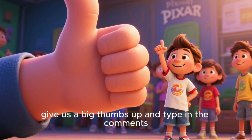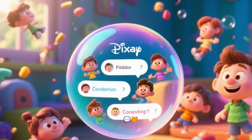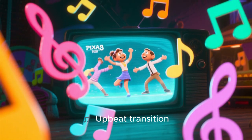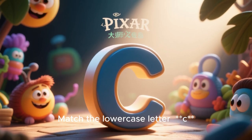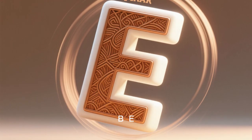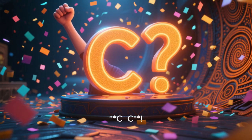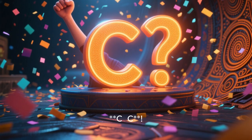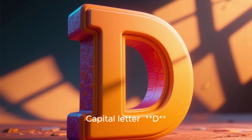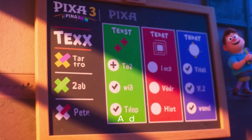If you're enjoying this quiz, give us a big thumbs up and type in the comments: I love letters! And don't forget to tell us your favorite letter of the alphabet. Question 3: Match the lowercase letter — which capital letter goes with it? The answer is C. Nice work, genius!